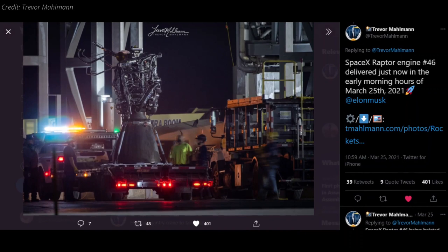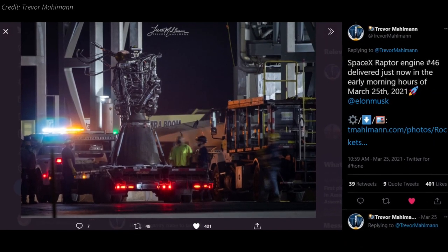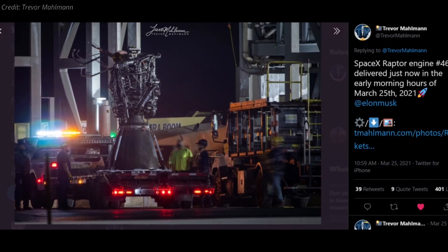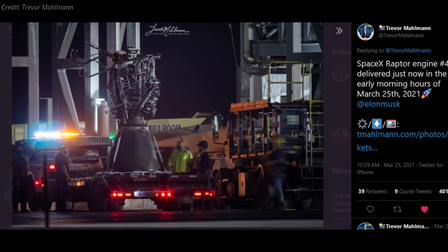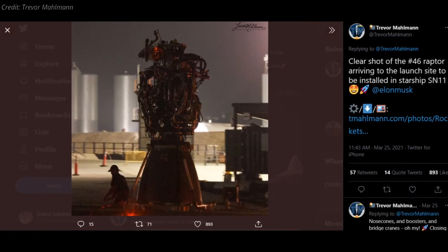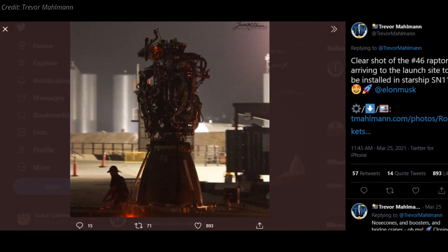On Wednesday, two days after the seemingly successful static fire test of Serial Number 11, SpaceX removed one of SN11's Raptor engines and installed Raptor Serial Number 46 in its place. It's unclear what the issue is with the Raptor that was removed from Serial Number 11.